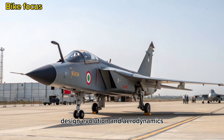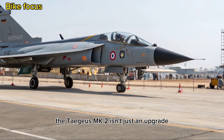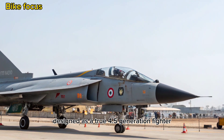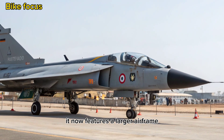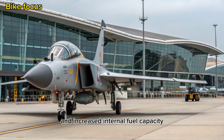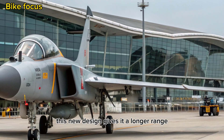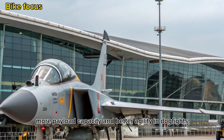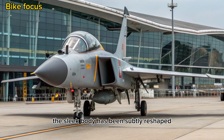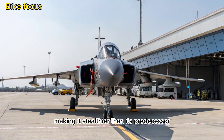Design Evolution and Aerodynamics: The Tejas MK2 isn't just an upgrade — it's a complete evolution. Designed as a true 4.5-generation fighter, it now features a larger airframe with improved aerodynamics, canards for enhanced maneuverability, and increased internal fuel capacity. This new design gives it a longer range, more payload capacity, and better agility in dogfights. The sleek body has been subtly reshaped to reduce radar cross-section, making it stealthier than its predecessor.